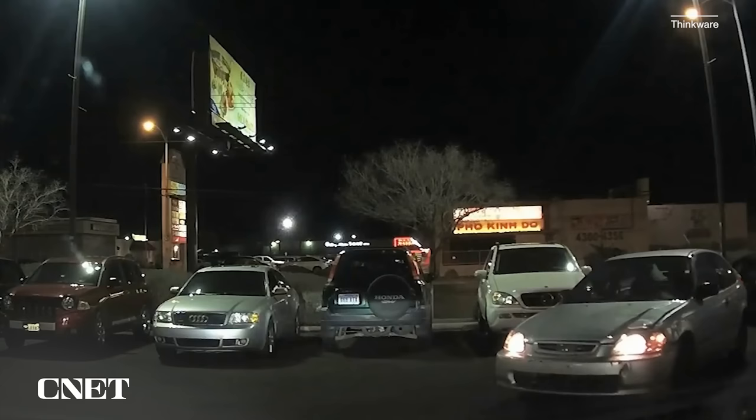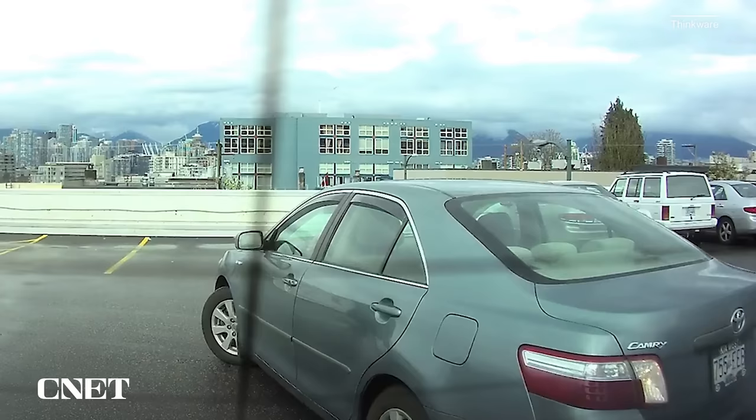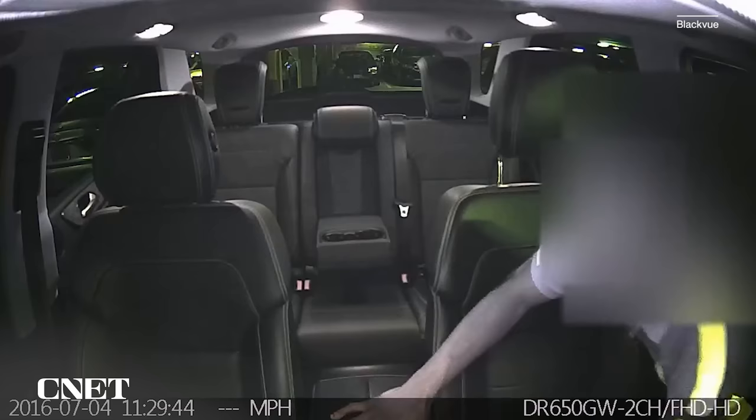Dash cams can also be really useful when nobody's around — when your car's not running, when it's parked. Most of them have a mode where they will wake up from sleep and start recording if your car is bumped, or even if motion detection tells them someone's casing your car. That can be pretty handy, as long as they don't steal the dash cam. Dash cams do all of this by recording to an internal SD card, and once they fill that up with clips, they overwrite the oldest one first, so you've always got a large wealth of clips going back in time.